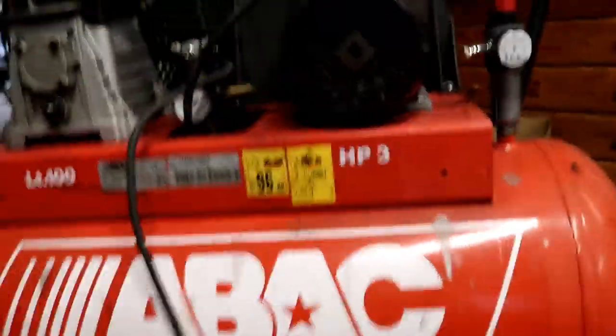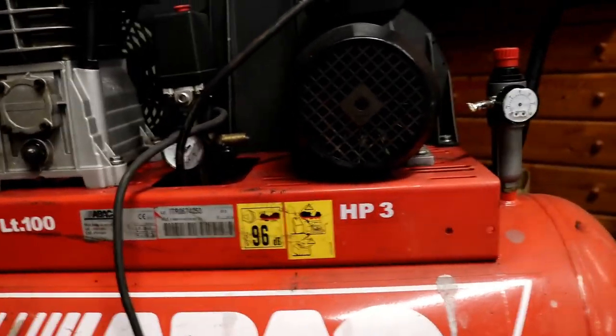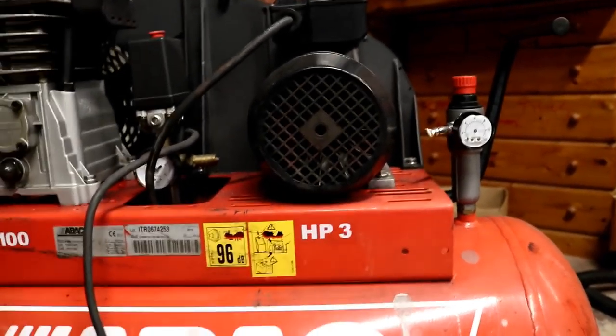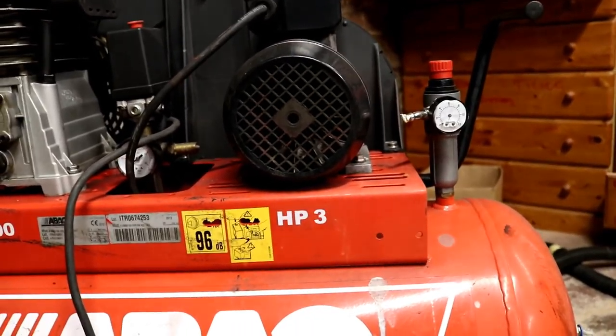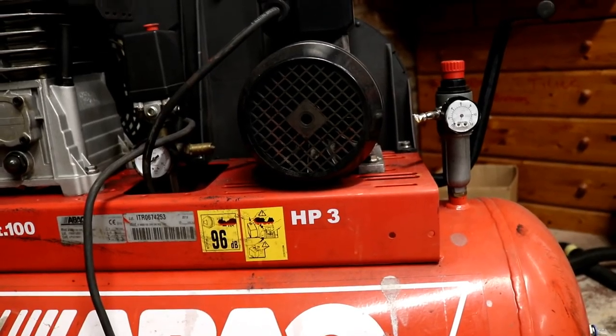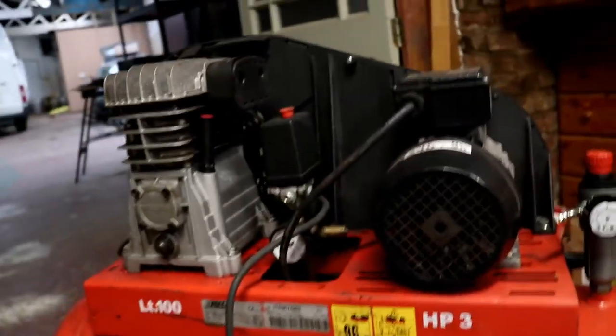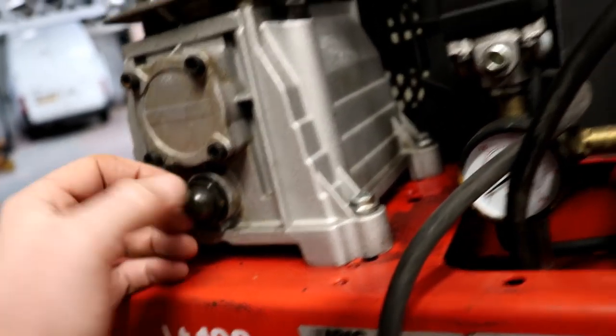Let's see how we get on with this then. An ABAC Redline 100 litre, 3 horsepower, single phase compressor. A couple of things I've noticed straight off the bat. I paid £95 for this, so I don't mind sorting a few bits and bobs out. Number one, I can't see what the oil's like — we may have to check that out.